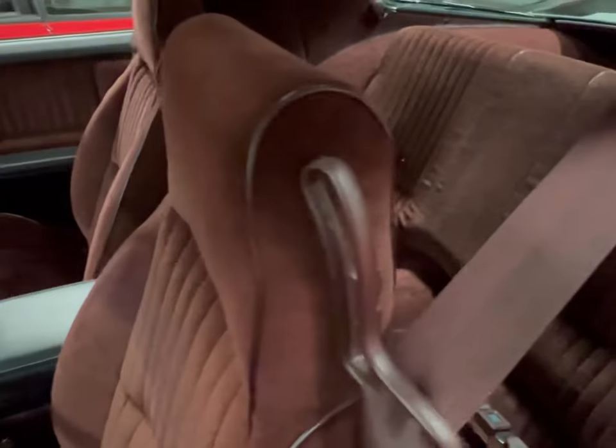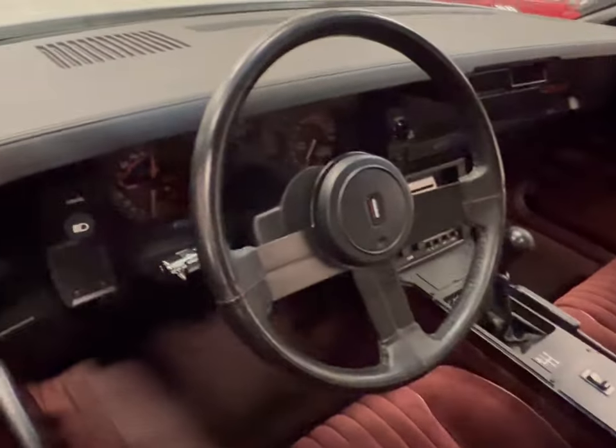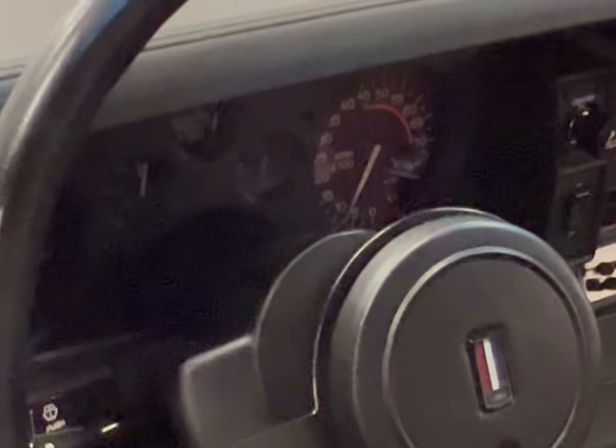The seats front and back — cloth seats, but they're nice. Not too shabby. They're a little worn in the back, but still, this thing's in great condition, man. Great condition.